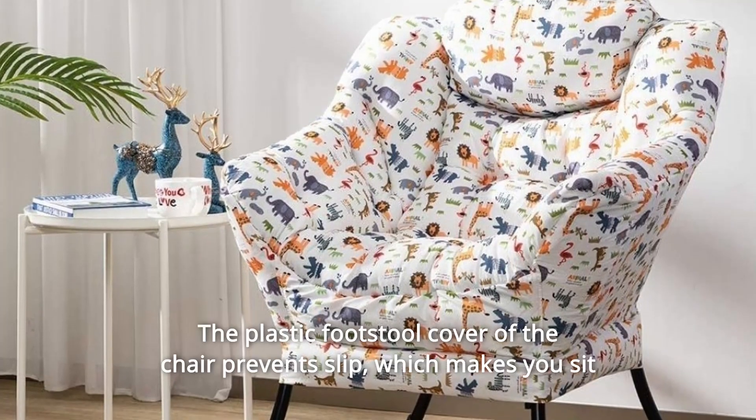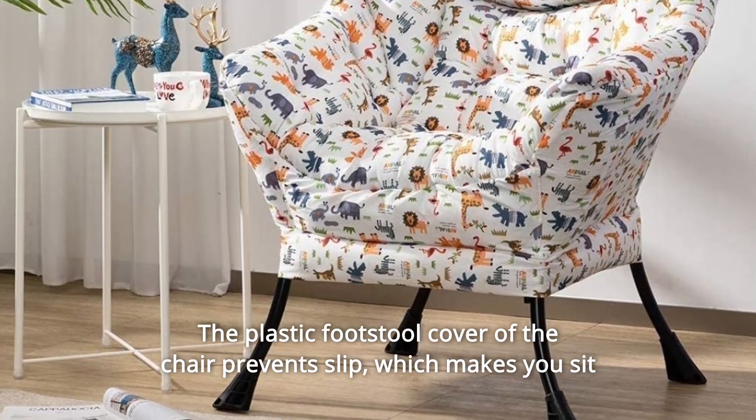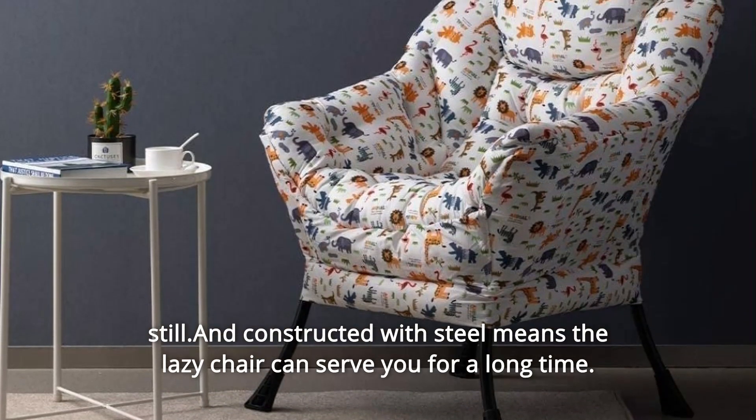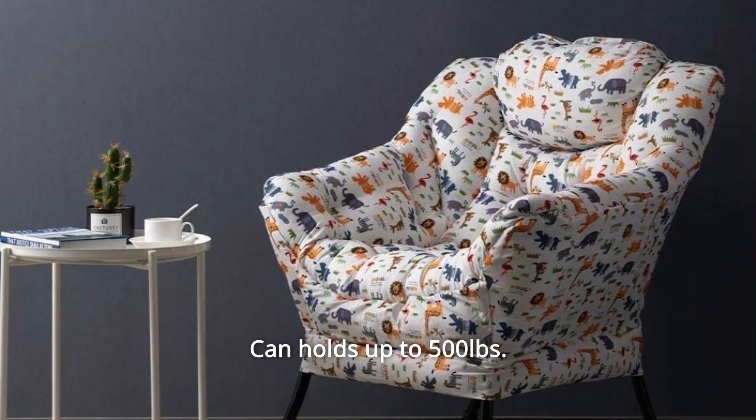Number 4. The plastic footstool cover of the chair prevents slip, which makes you sit still. Constructed with steel, the lazy chair can serve you for a long time. Can hold up to 500 pounds.